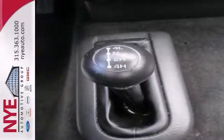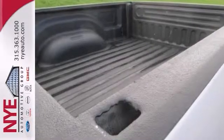Come and check out the details. Better yet, come in for a test drive and let's make a great deal today.